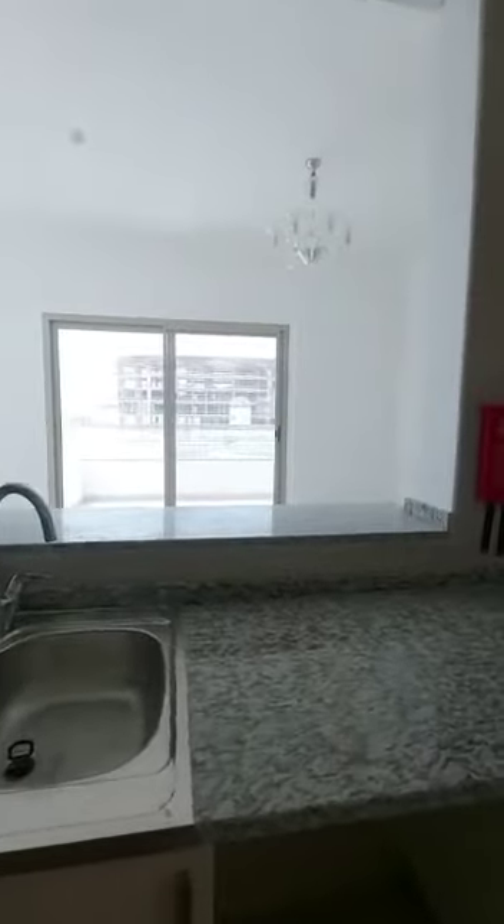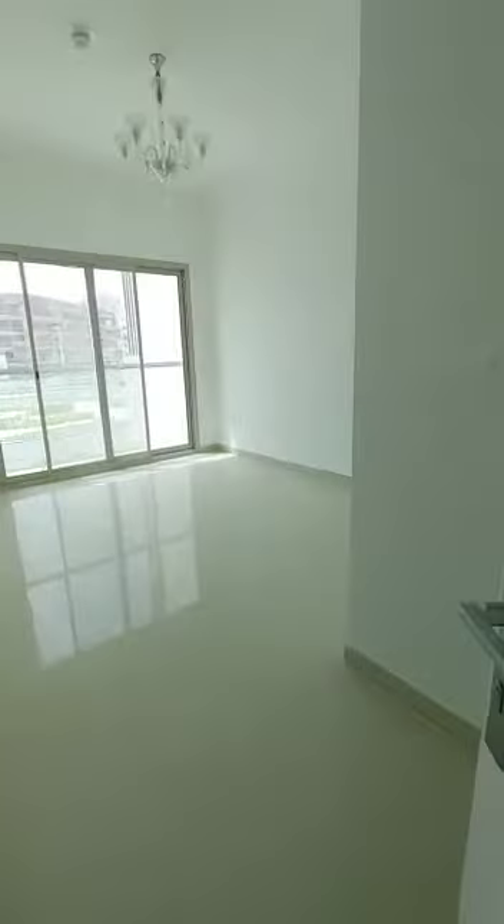That's the view from the kitchen. Then we have a bedroom here which has a huge washroom, and that's the view from the bedroom.